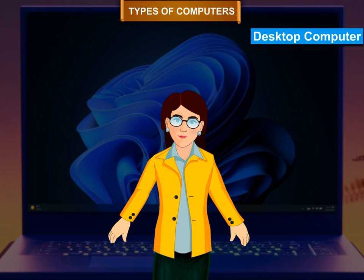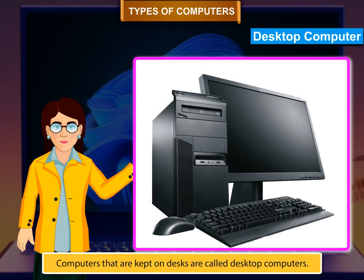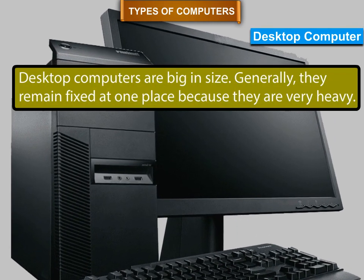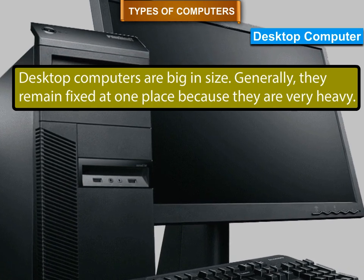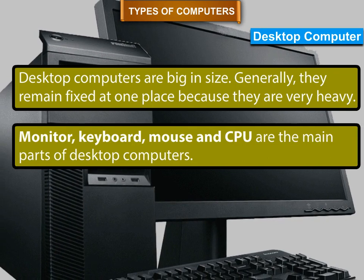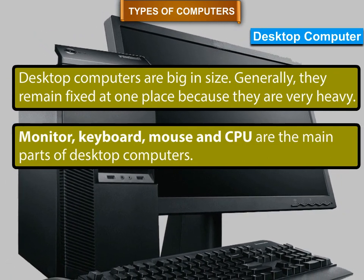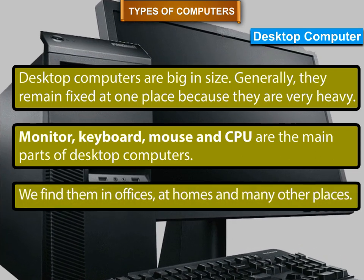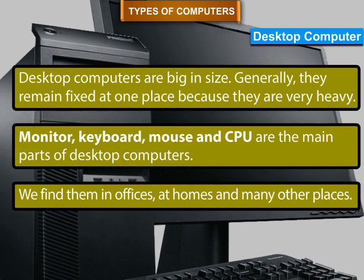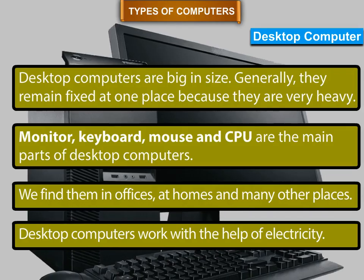Desktop Computer. Computers that are kept on desks are called desktop computers. Desktop computers are big in size. Generally, they remain fixed at one place because they are very heavy. Monitor, keyboard, mouse, and CPU are the main parts of desktop computers. We find them in offices, at homes, and many other places. Desktop computers work with the help of electricity.